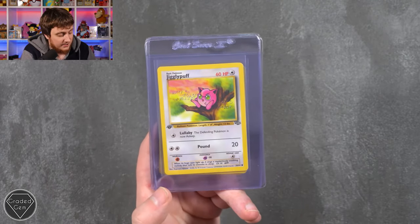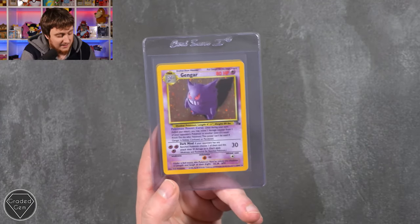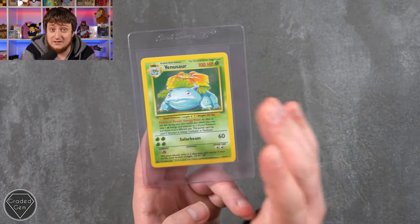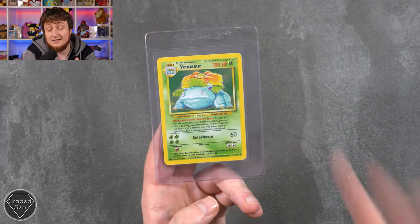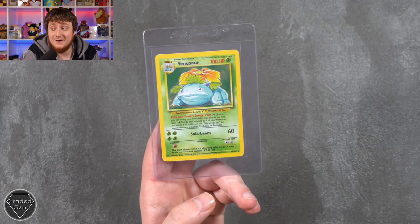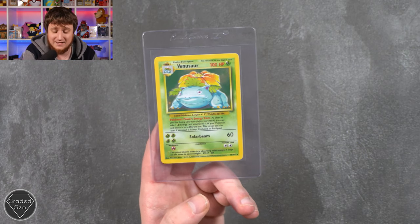Continuing with Josh: Oddish, Rhydon, Jigglypuff, Mankey, Meowth from Jungle — I do love this Meowth — Gengar from Fossil, and the Venusaur from Base. Josh also has some packs, which we do in a separate video at the end of the month — a big special video. We have quite a lot of packs. Some of these are stunning. Imagine opening them all.